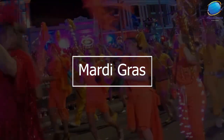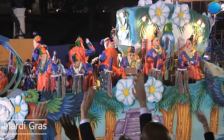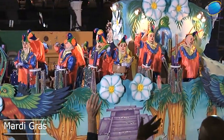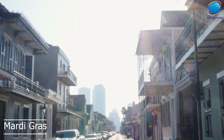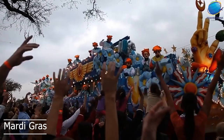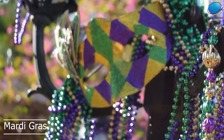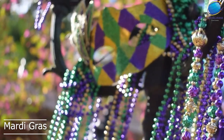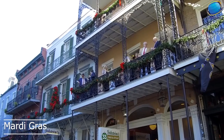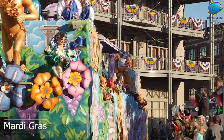Mardi Gras is an annual festival celebrated in New Orleans, Louisiana, and is one of the city's most famous and beloved cultural traditions. The festival takes place over several weeks leading up to Fat Tuesday, which is the day before the start of the Christian season of Lent. The festival is characterized by colorful parades, elaborate costumes, and lively music. Crews, which are social organizations that plan and fund the parades and events, are a central part of Mardi Gras. One of the most iconic features of Mardi Gras is the elaborate masks and costumes worn by revelers.